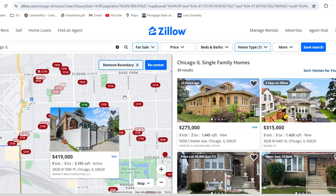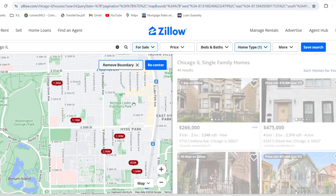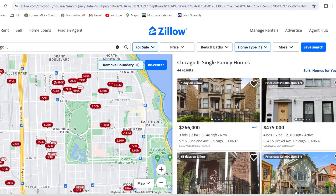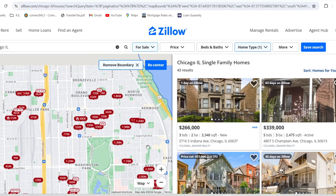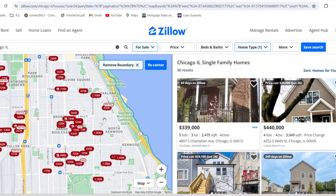In the Midway area, you can find a move-in ready home in older condition for around $300,000, but if you want brand new you're over $400,000. A lot of people wonder about Hyde Park — there aren't many single family homes there; it's mostly condos, which will be for another video. But as a quick example, to get a single family home in the Hyde Park area, you're definitely over a million dollars.